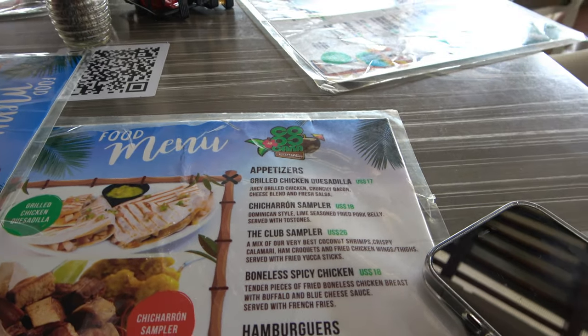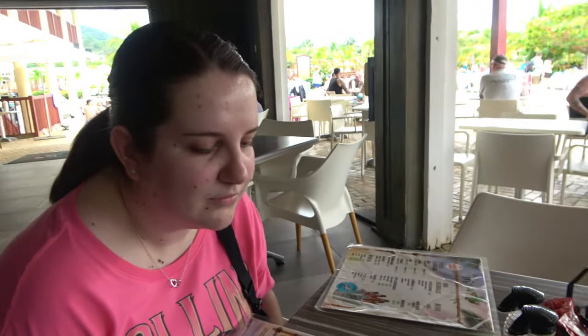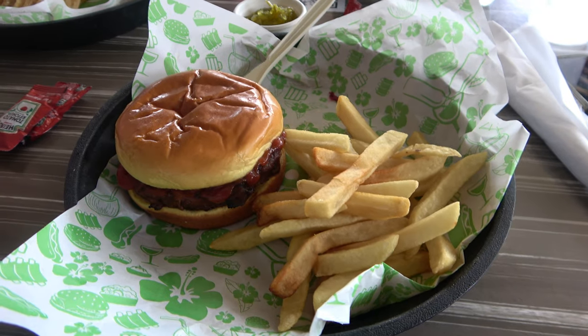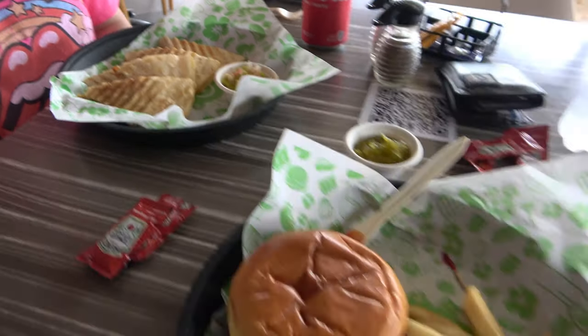We sat down for lunch at the Ococo Corner and we're just going to sit here and enjoy some lunch. Lunch is served in Amber Cove — we got some quesadillas and I got a hamburger, baby. Yummy!